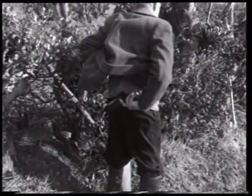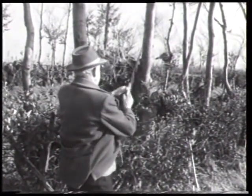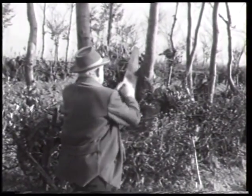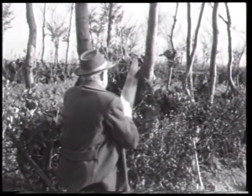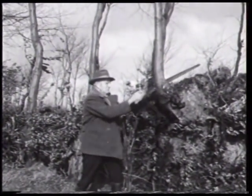Stämme mittleren Umfangs gewährleisten zusammen mit dem buschig-knorrigen Unterbau den optimalen Schutz gegen Wind, Frost und Regen. Die älteren Stämme hingegen entziehen dem Boden zu viele Nährstoffe, sodass sich das Buschgehölz des unteren Teils nicht entsprechend ausbilden kann.